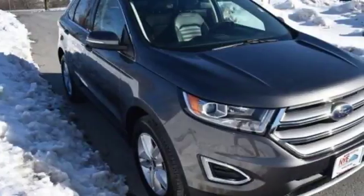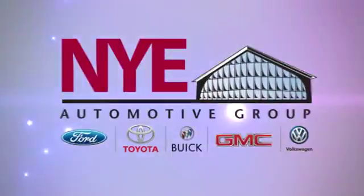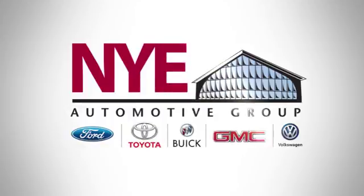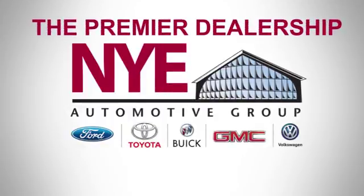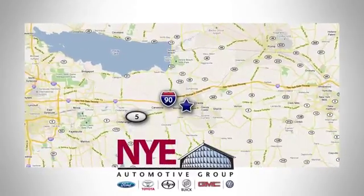Poised to impress, come see what this Edge can do for you. The Nye Automotive Group has been the premier dealership in Oneida for vehicle sales and service for over 40 years. We are conveniently located on Route 5 in Oneida.